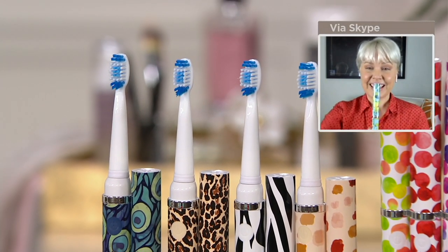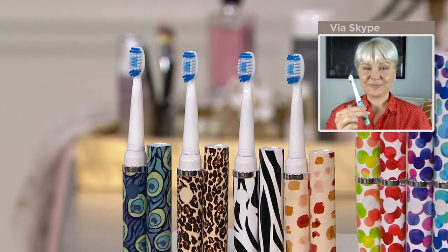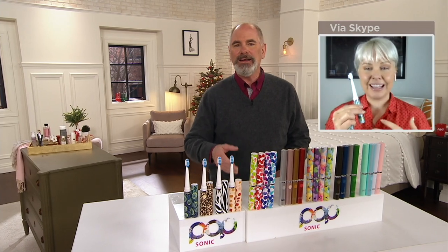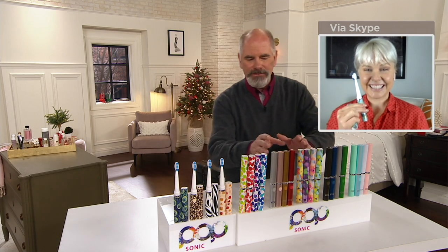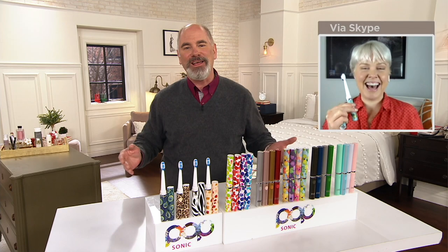Your overall personal well-being is very much attached to your dental health. One thousand percent — the whole body. I use PopSonic toothbrushes. I don't do the animal print or the fancy dancy. The bubbles I like.